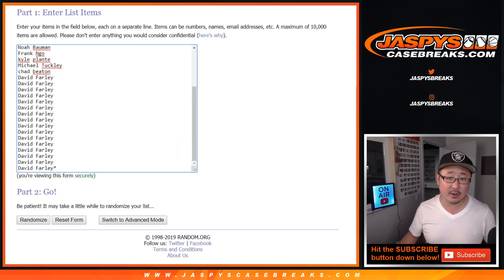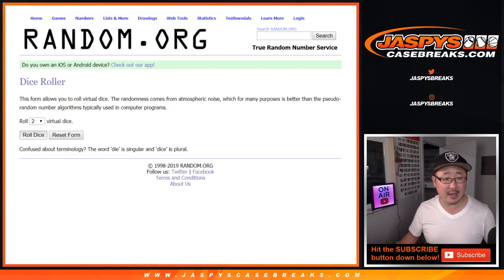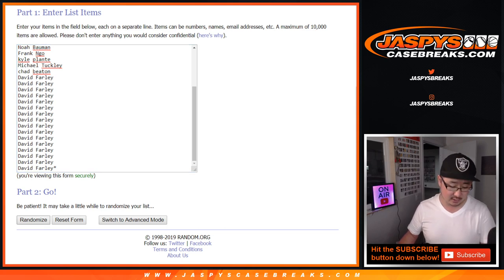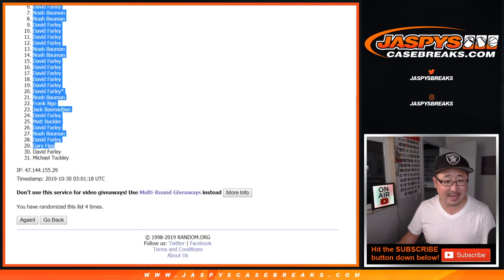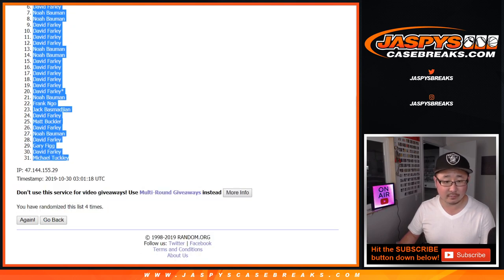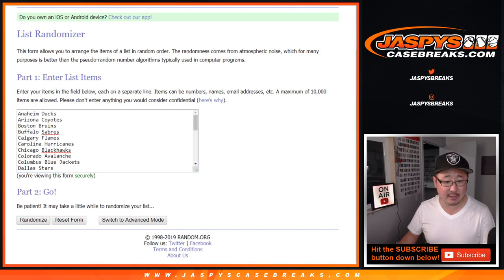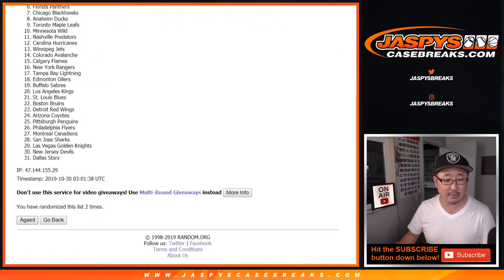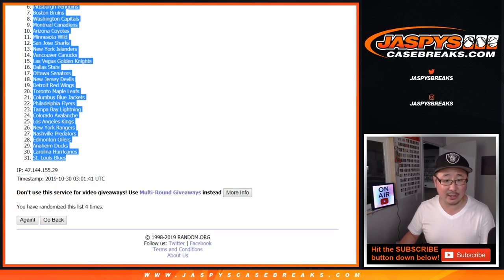Here are all the names. Good luck to everybody. And there are all the teams — all 31, which includes the Golden Knights. Let's roll it and randomize it. Two and a two for the hard way, four times. After four times, we've got Kyle down to Michael, who I almost forgot to include in this break. Two and a two, four times for the teams. After four times, we've got the Chicago Blackhawks all the way down to the St. Louis Blues.